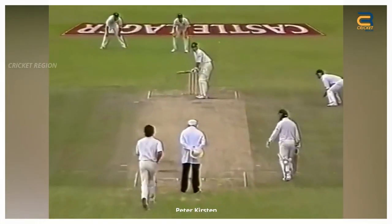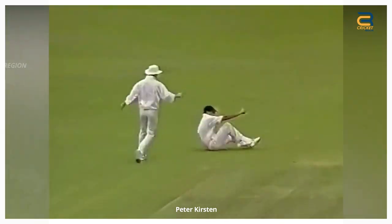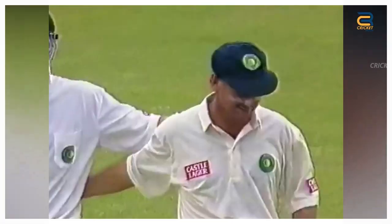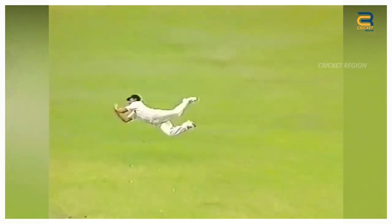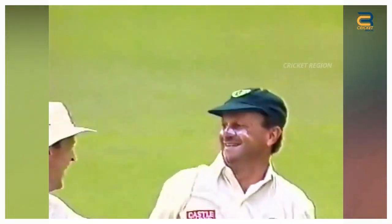The Australian cricket team toured South Africa in 1994 for a three-match test series. An outstanding catch was taken by Peter Kirsten in the second test at Newlands, Cape Town. Australian batsman Mark Waugh smashed a full-length delivery from South African bowler Brian McMillan, and Peter Kirsten leapt into the air and dived to his right side to take an incredible two-handed catch to dismiss Mark Waugh.